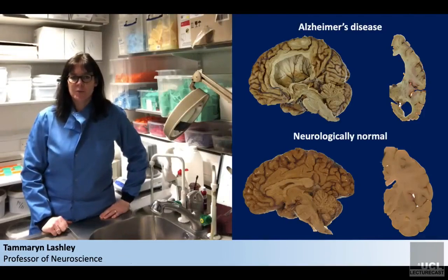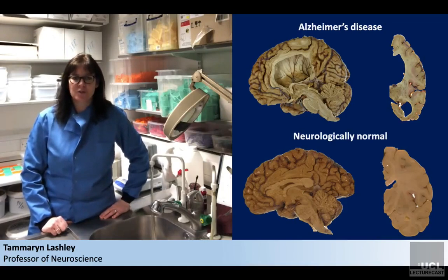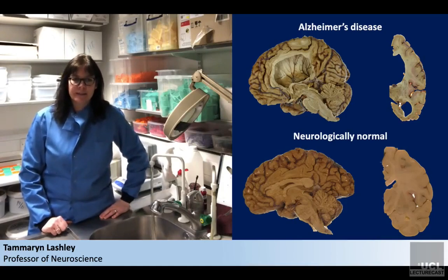We used post-mortem brain tissue to carry out the tracer head-to-head comparisons. The tissue samples were derived from a large collection of archival brains at the Queen's Square Brain Bank for Neurological Disorders. Brains are donated by individuals with neurodegenerative diseases and neurologically normal controls, all of which undergo neuropathological assessment, making the collection an invaluable resource for research.